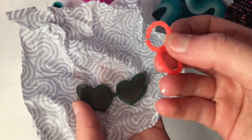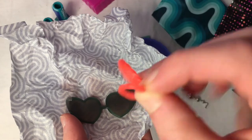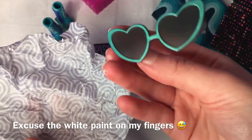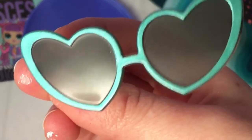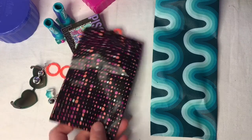We also have what I think are going to be bracelets, and finally some little heart-shaped sunglasses — very nice and fancy. So those are all the accessories. Now I really want to look at these outfits.